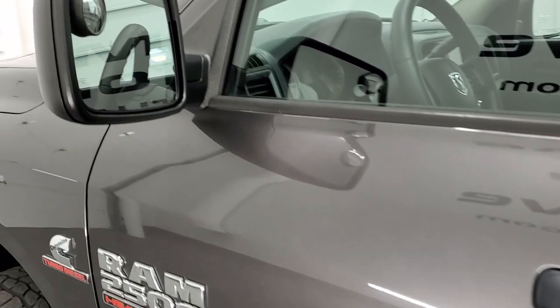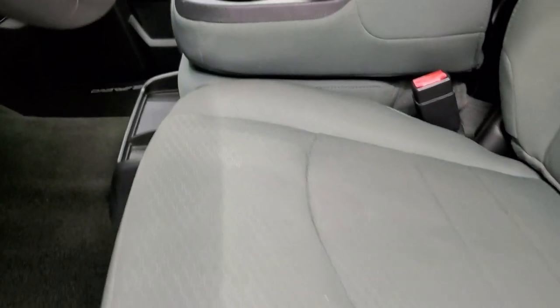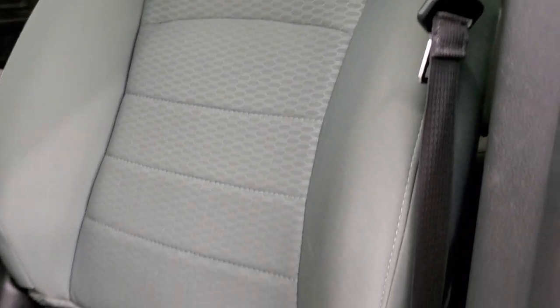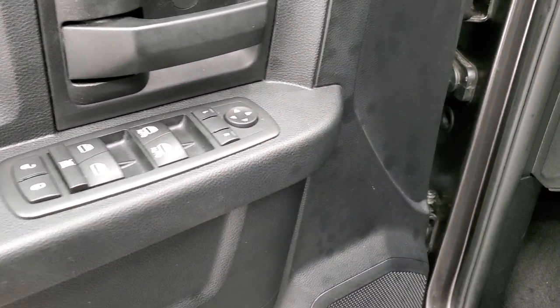Does have heated power mirrors. The Tradesman package gives you the gray cloth interior with 40/20/40 split bench seating in the front. No rips or tears on the seats. Does have factory floor mats, auto headlamps, power windows, power locks, and power mirrors.